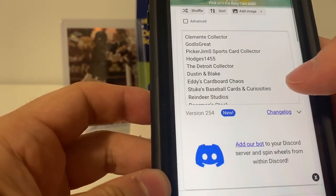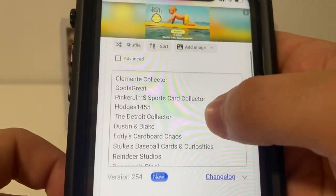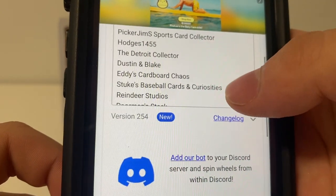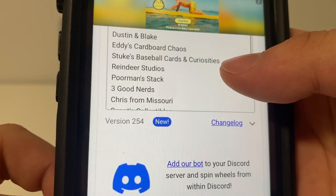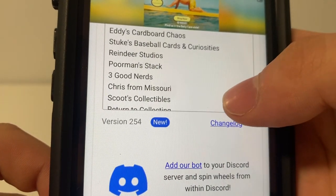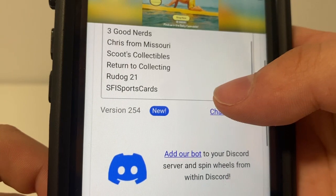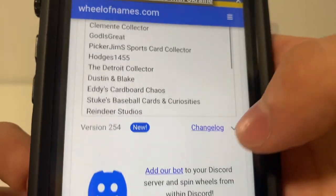I'll run through those right now. So we had Clemente Collector, God is Great, Picker Jim S, Hodges 1455, The Detroit Collector, Dustin and Blake, Eddie's Cardboard Chaos, Stukes Baseball Cards and Curiosities, Reindeer Studios, Poor Man's Stack, Three Good Nerds, Chris from Missouri, Scoots Collectibles, Return to Collecting, Roodog 21, and SFI Sports Cards.